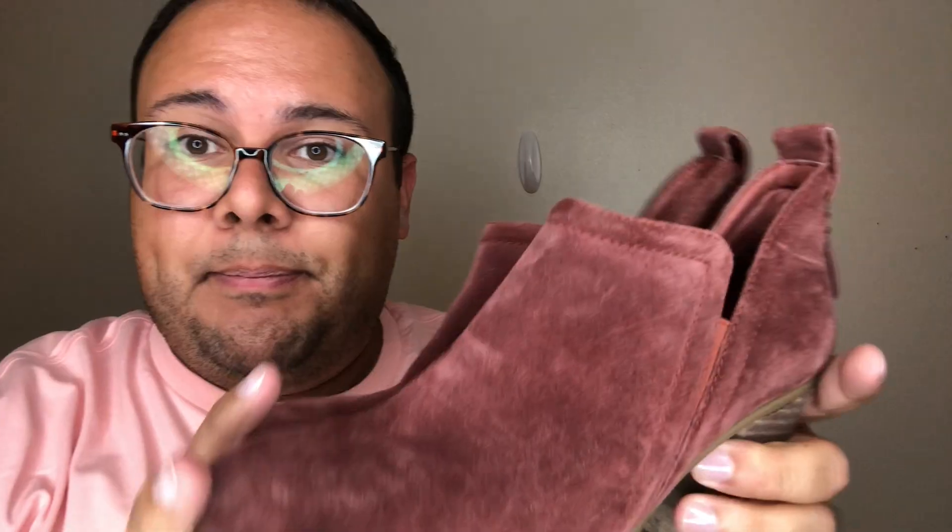Last but not least of the footwear — these super cute Vince Camuto booties, the Francia style. They are ankle booties in phenomenal condition — tried on but never worn. The bottoms are in excellent, like-new shape. Perfect for the fall season — love this color.